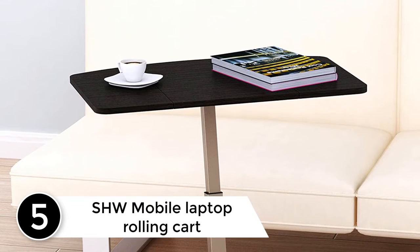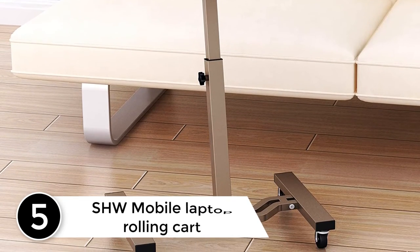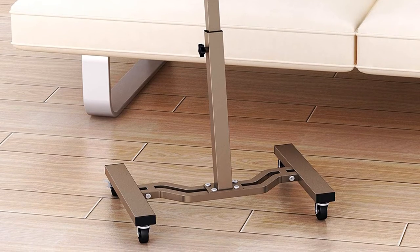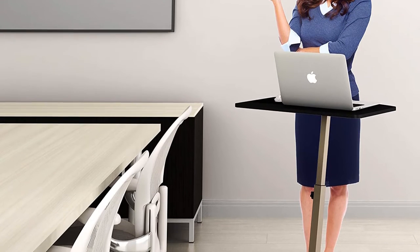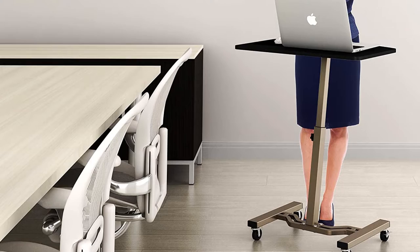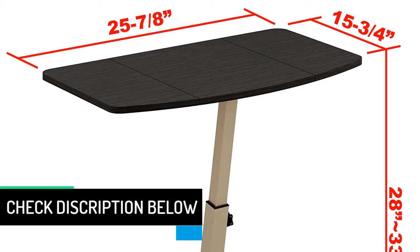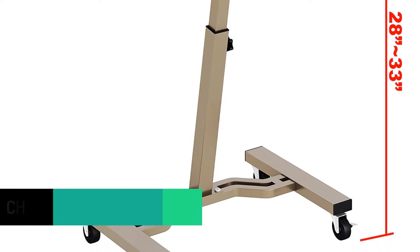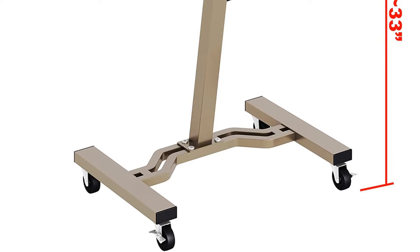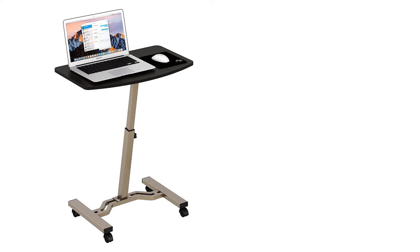Starting at number 5: the SHW Mobile Laptop Rolling Cart. This laptop cart offers numerous exclusive features to help you move your laptop with ease, including provisions to hold your office supplies. It comes with an adjustable height system that can go from 28 inches to 33 inches, helping you avoid straining your back. The rolling laptop cart comes with sturdy support and is suitable to use while still in bed.